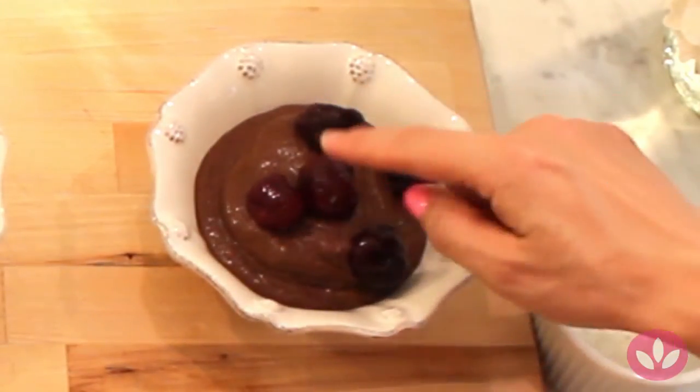Dates are our sweetener in here, and dates are a fruit so you're not using powdered sugar or processed sources. All you have to do is put it in the refrigerator overnight after blending it and you're done — perfect for breakfast.